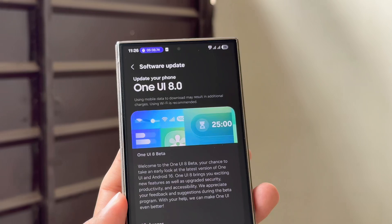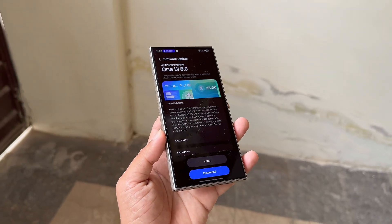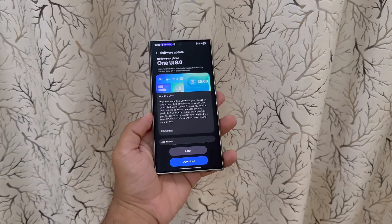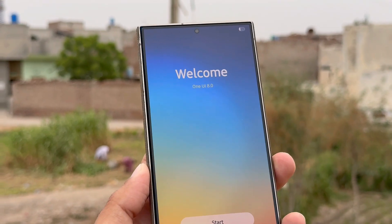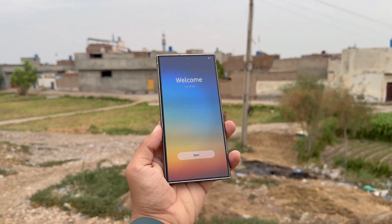What's coming next? Samsung is gearing up to roll out the stable One UI 8 build in September 2025, debuting with the Galaxy S25 series. Galaxy S24 owners should get the final version shortly after that release. This beta gives users a hands-on look at what's around the corner, but since it's still a beta, expect some hiccups — only install if you're comfortable with possible bugs and glitches.